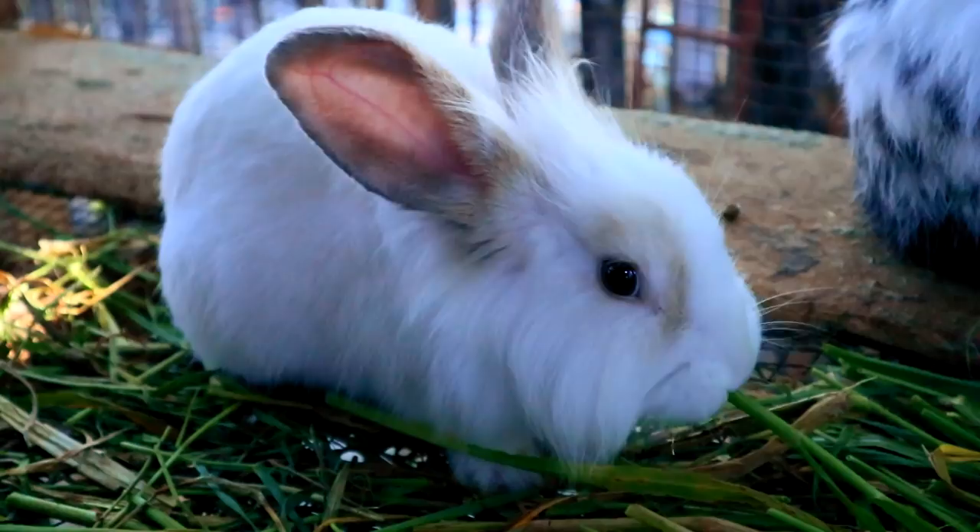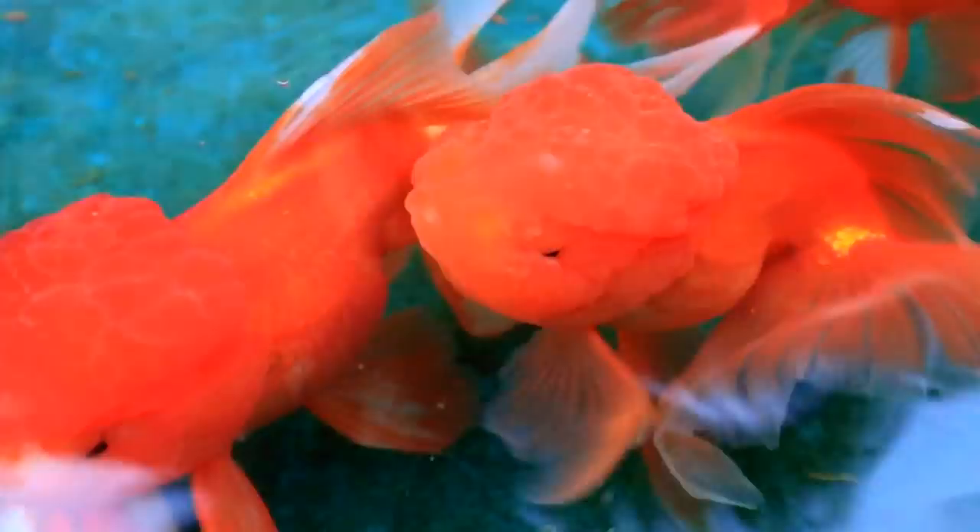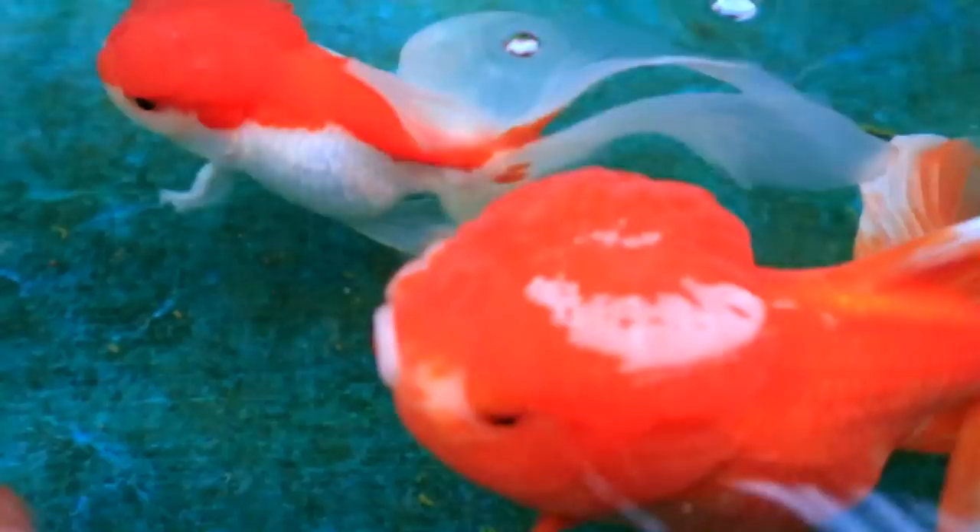Hi guys, it's another beautiful day once again and welcome back to Dexter's World Channel. Today's video is all about fish. Many have asked, Dexter, did you quit breeding tropical fish? No, I did not. This is our bread and butter and in fact, I have here plenty of fish right now.